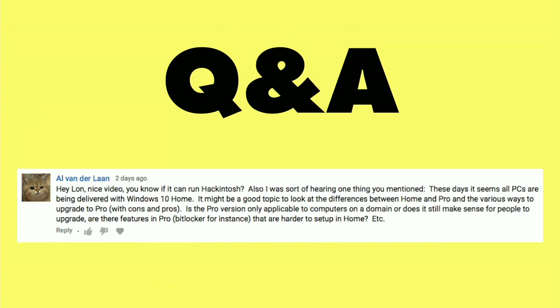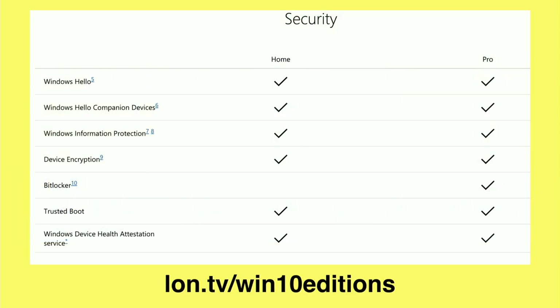The next question comes in from Al Vanderlaan. This came in a while ago and I just hadn't found a good spot to slot it in, but it was one I wanted to get to — and that is about the differences between Windows 10 Home and Pro. What is Pro going to get you if you pay a little bit extra for that upgrade?